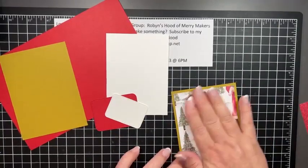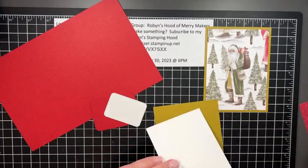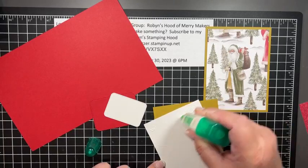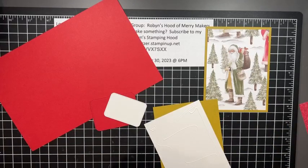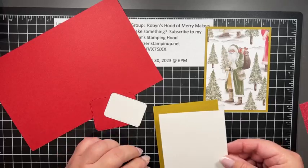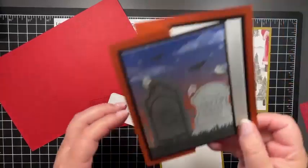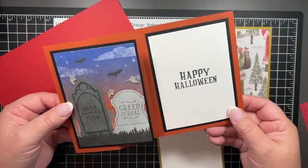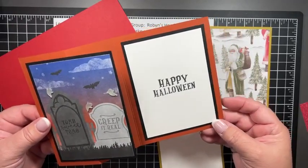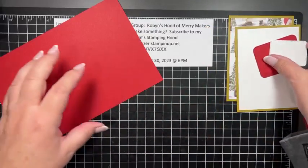I'm going to layer these two pieces together — this is going to be the inside. If you've stamped with me a long time, you know I didn't always do my insides. I've started doing them, and now I've also started stepping those up by giving even more layers inside because I think it looks so nice to finish it off. You can see in this card that I have different layers — I didn't just slap a white piece in there.